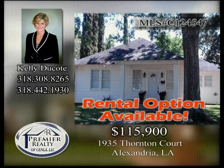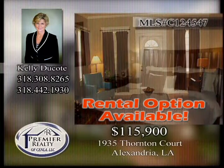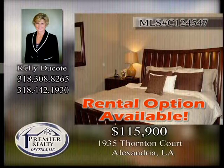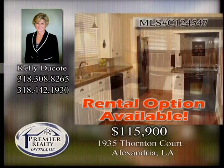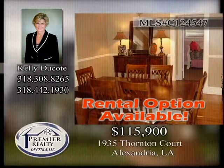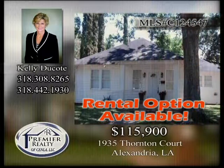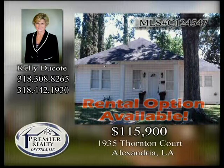1935 Thornton Court. This updated four-bedroom, three-bath home is move-in ready. The home has refinished hardwood floors, neutral colors, and tastefully decorated. The updated kitchen has granite tile countertops and stainless steel appliances. Enjoy your meals in the formal dining room and warm up in the great room with the fireplace. Great for the first-time home buyer. Call today for your personal tour.